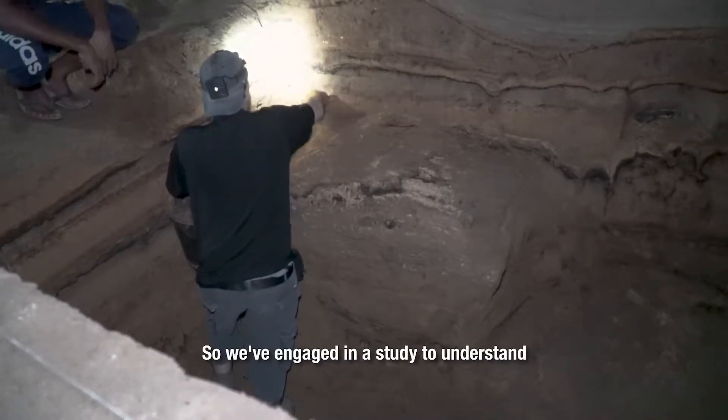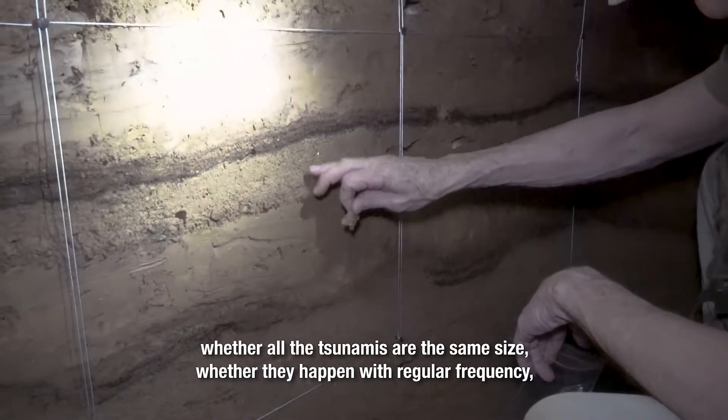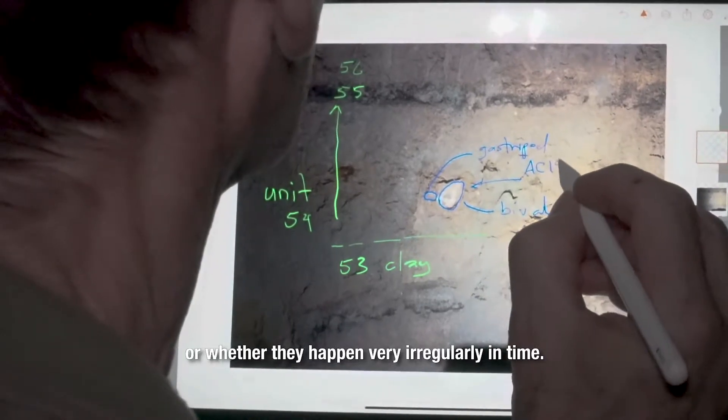We've engaged in a study to understand whether all the tsunamis are the same size, whether they happen with regular frequency, or whether they happen very irregularly in time.